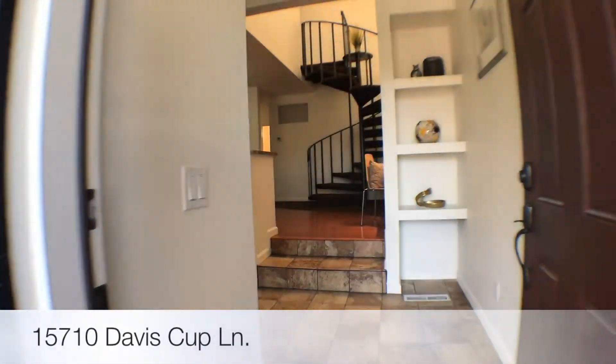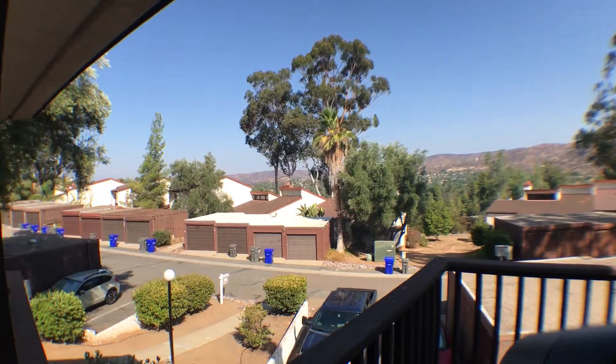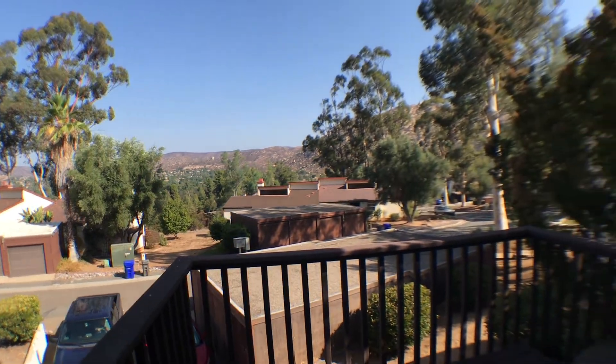Welcome to our featured home of the week. Today we're at 15710 Davis Cup Lane and this is a three-bedroom two-bath condo and it's almost 1,600 square feet, so it's quite spacious. Let's go check it out.